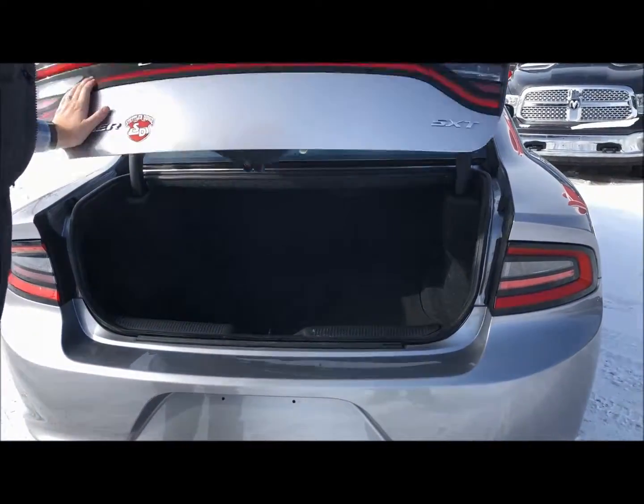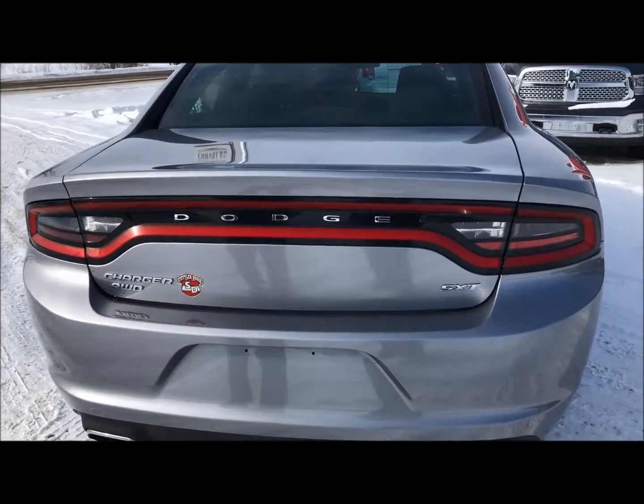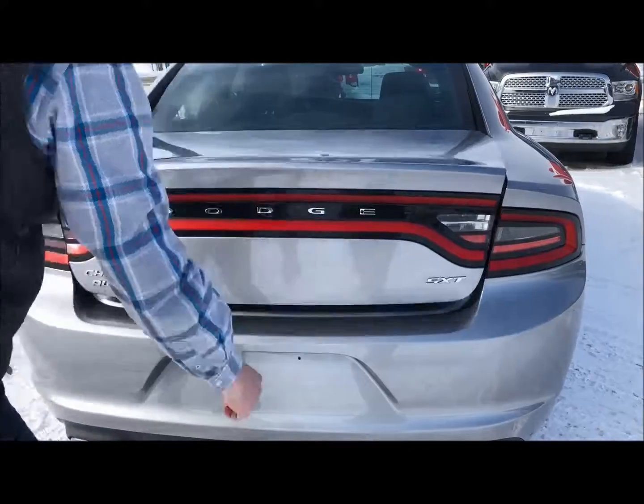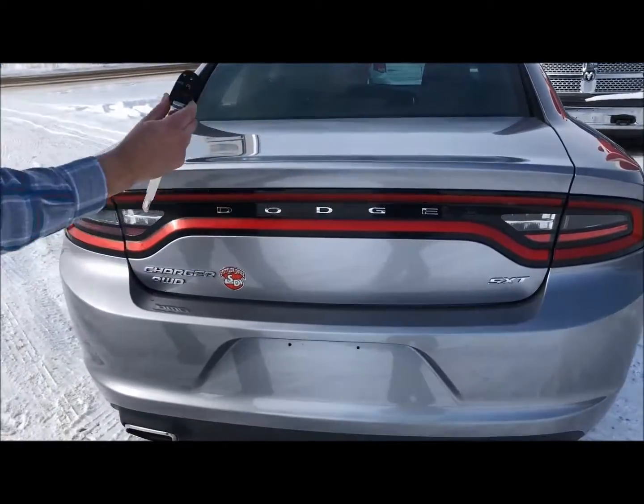The SXT is the trim level. It's an all-wheel drive. You've got the sensor here to lock as well as to pop it open — quick, easy access once you have the key close by.